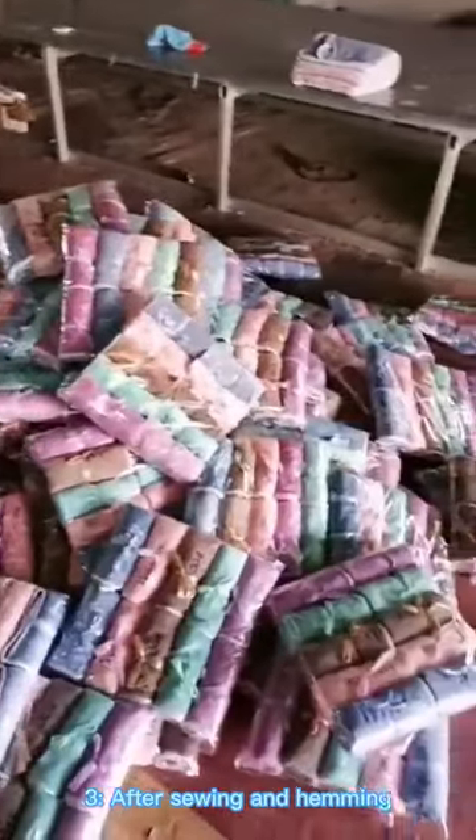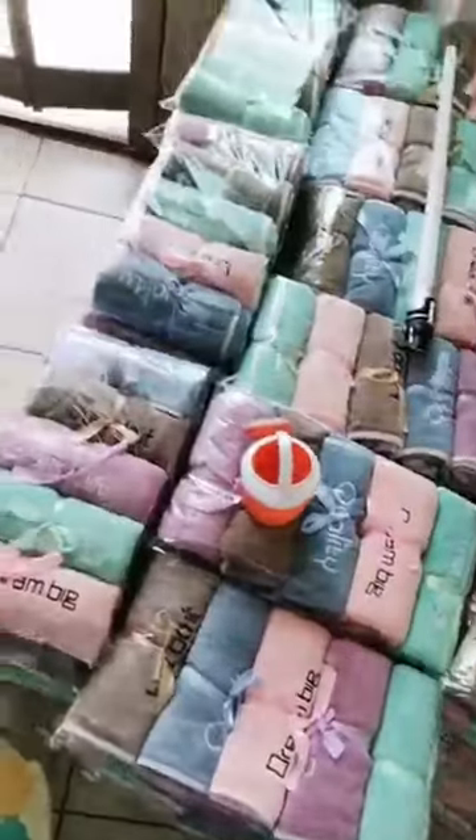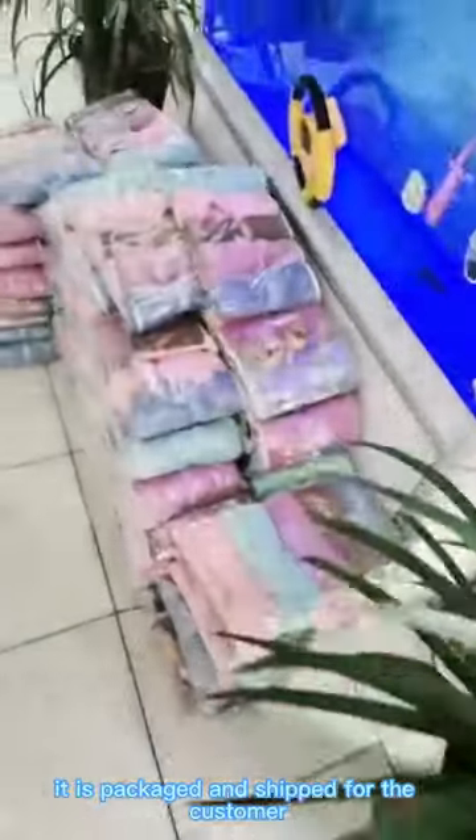Step 3: After sewing and hemming, the products are packaged and shipped to the customer.